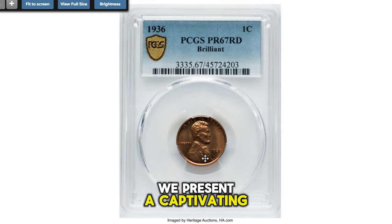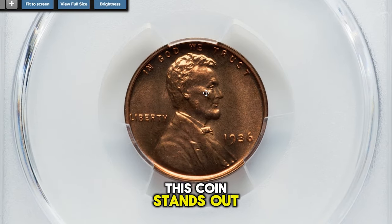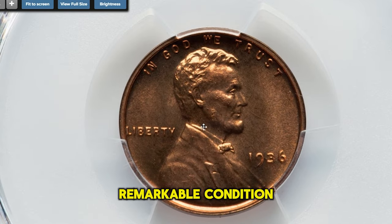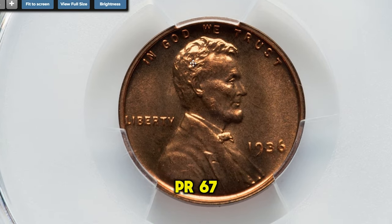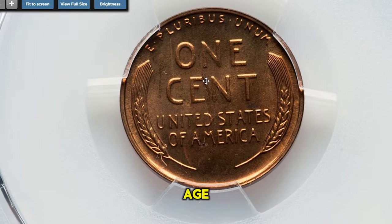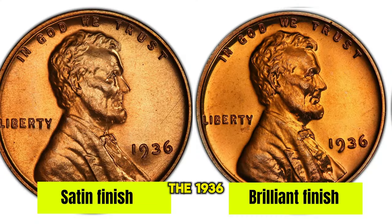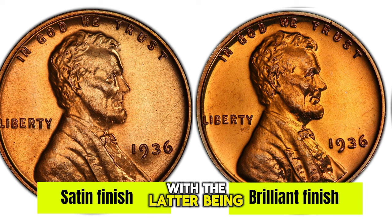Next up, we present a captivating 1936 proof Lincoln cent. This coin stands out not only for its age, but also for its remarkable condition, having been graded PR-67 Red. Achieving such a high grade is quite extraordinary for a coin approaching a century in age. Furthermore, this piece is distinguished by its brilliant finish, a characteristic that contributes significantly to its value. The 1936 proof Lincoln cents come in two varieties: satin finish and brilliant finish, with the latter being showcased here.